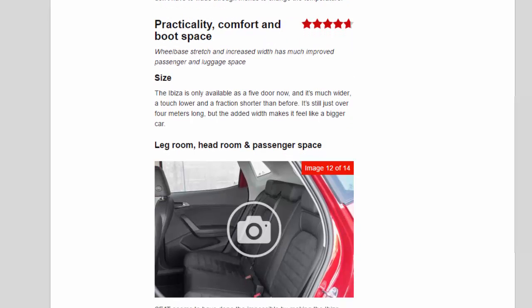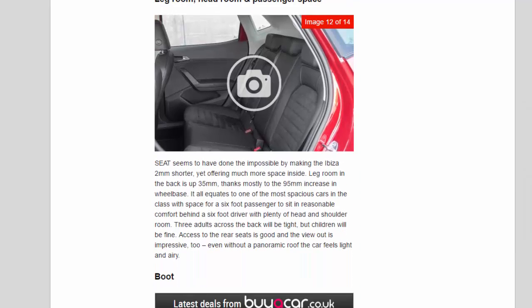Seat has done the seemingly impossible by making the Ibiza two millimetres shorter yet offering much more space inside. Rear legroom is up 35mm, thanks mostly to the 95mm increase in wheelbase. It all equates to one of the most spacious cars in the class — a six-foot passenger can sit in reasonable comfort behind a six-foot driver, with plenty of head and shoulder room. Three adults across the back will be tight, but children will be fine.